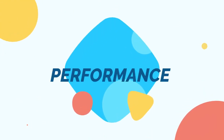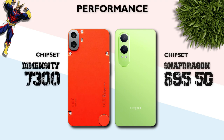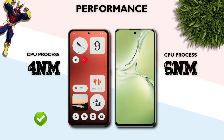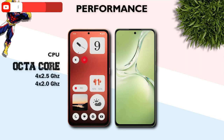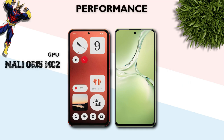Performance: which one is better? The CMF Phone 1 has the Dimensity 7300, built on a 4nm process — better. Both are octa-core processors. GPU: CMF Phone 1 is better.